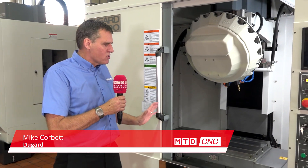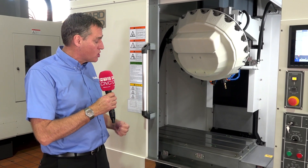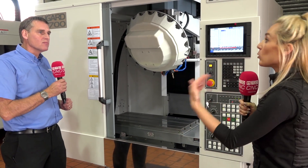This machine offers quite a large table size — traverses in X of 700 by 400 in Y — which allows people to put larger parts on these types of machines, or a lot of smaller parts on. Of course, if you've got any work holding on there as well, you're working on multiple parts.